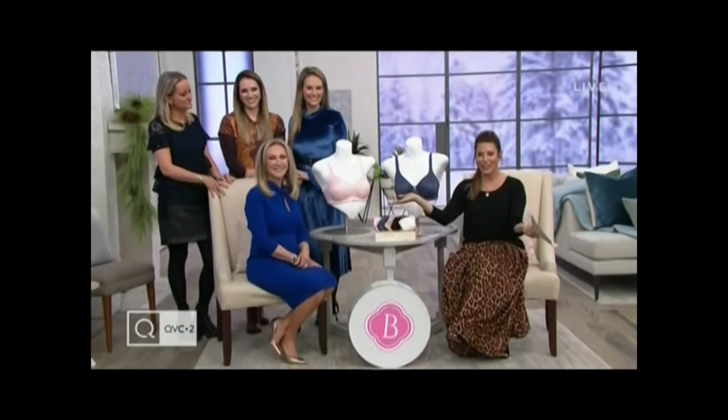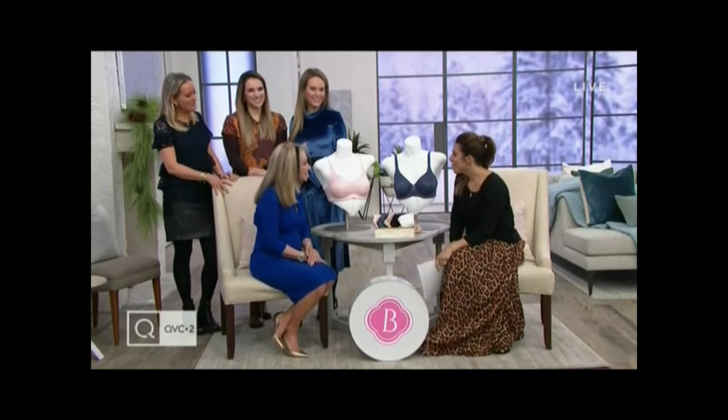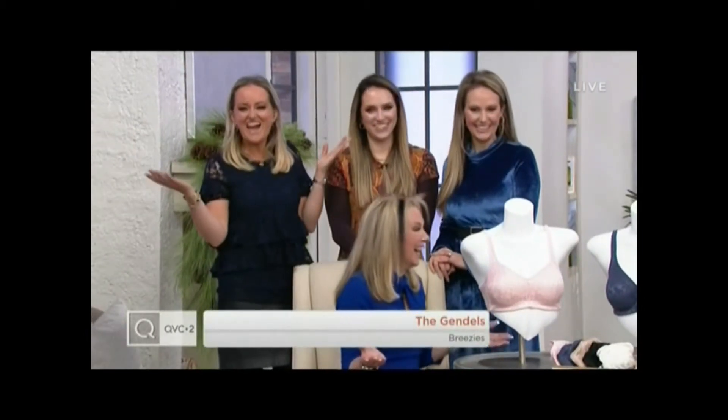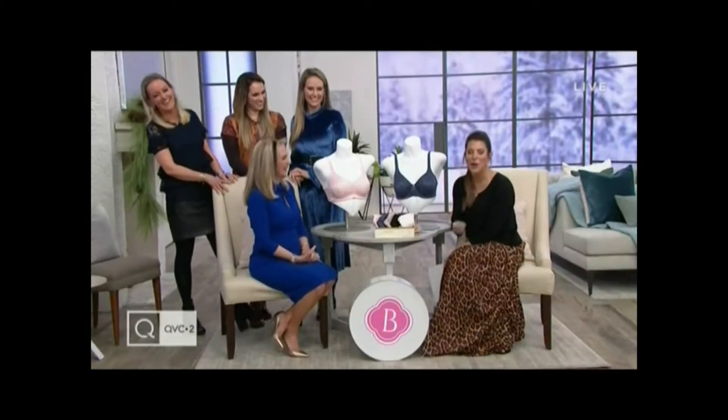Welcome back to QVC2. My name is Elise Ivey, and the Gendell girls are here. Welcome in! Happy New Year — everyone's back and everyone's good. We've got fresh new haircuts. Yes, Kalina cut her hair and I took it and put it on my head. We're kidding!